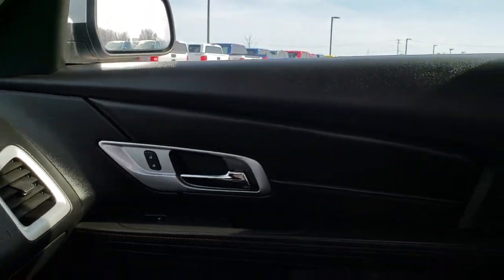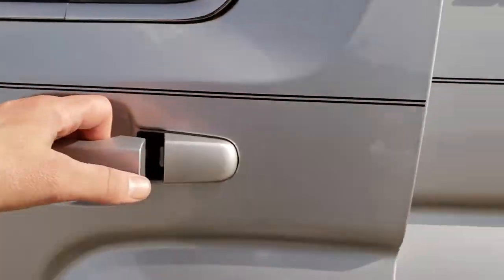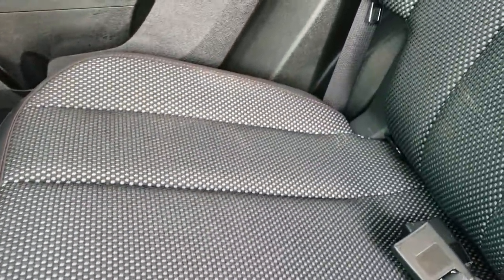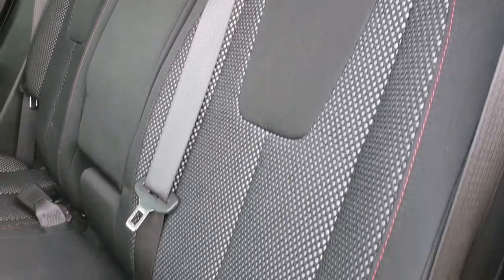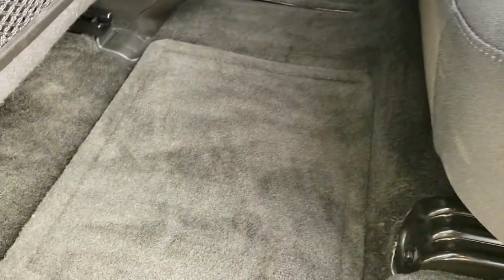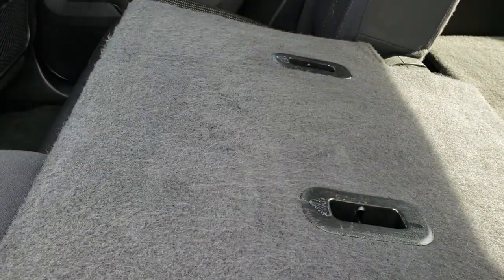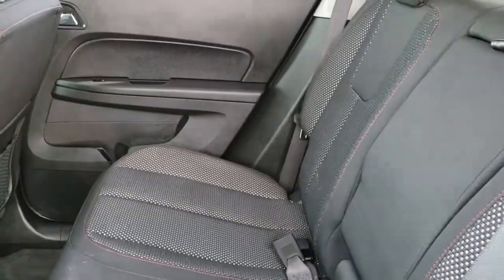We'll take a quick look at the back seats and then check out under the hood. The back seats appear to be just as nice as the front seats — no rips or tears back here. It does have the latch child safety system. Very clean back floor mats — factory floor mats — and the carpeting is nice and clean. These seats do fold down for extra storage, which is a really nice feature if you've got to haul a bunch of extra stuff.